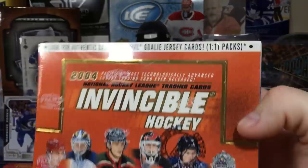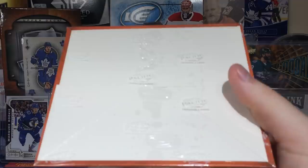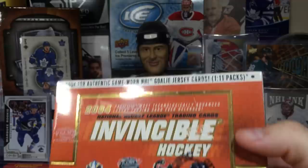Pacific don't make cards anymore. I'm not sure what happened to them — I probably should have looked it up beforehand. You see a lot of their stuff in Panini products, so maybe there's something to do with that. Pacific had the rights to NHL stuff back in the early 2000s.